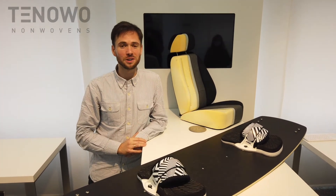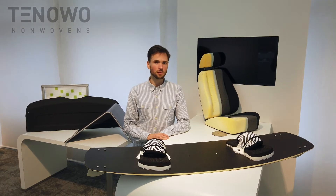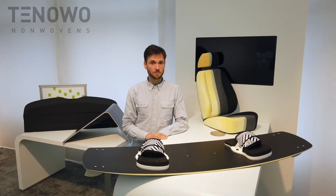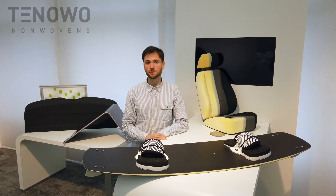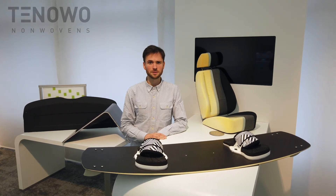This is the prototype of a wakeboard. And believe me, it works really well. I hope I made you curious to find more about non-wovens. As you've seen today, there are many sustainable and innovative uses for non-wovens as part of your daily life. But there are so many more applications. Please get in touch with us so we can discover them together.